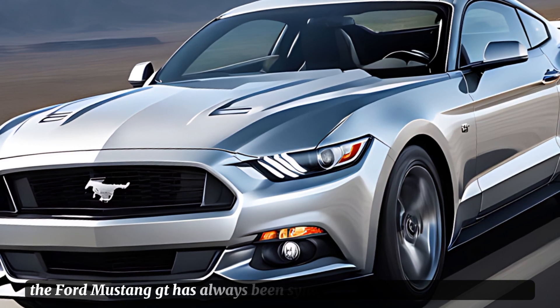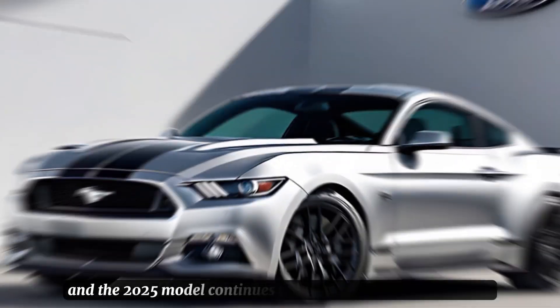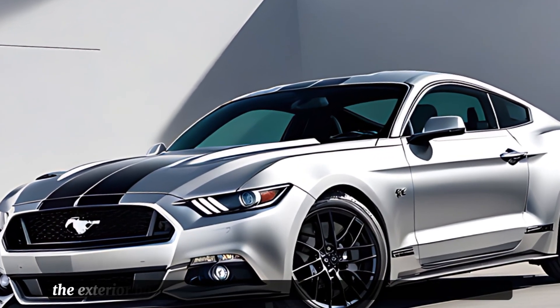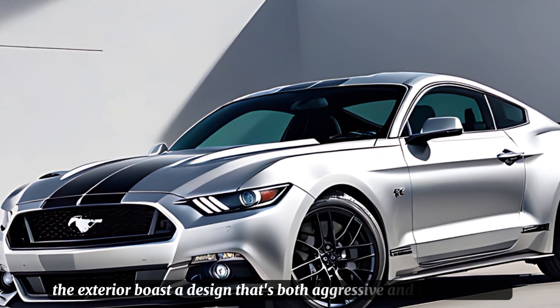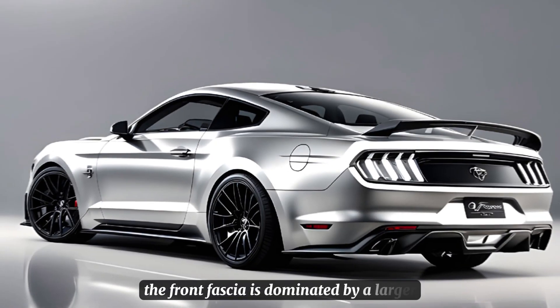The Ford Mustang GT has always been synonymous with American muscle, and the 2025 model continues this legacy with a modern twist. The exterior boasts a design that's both aggressive and sophisticated. The front fascia is dominated by a larger, more pronounced grille.